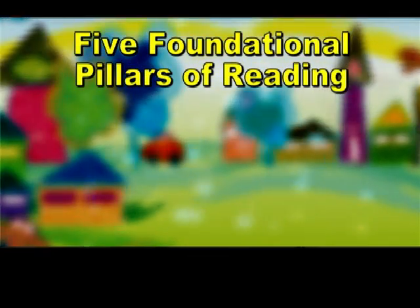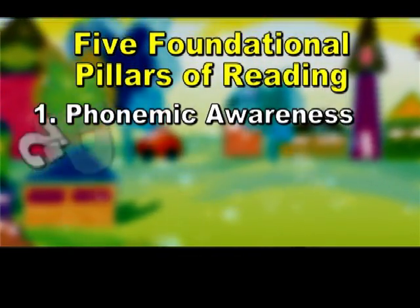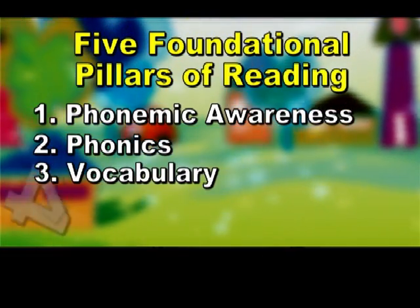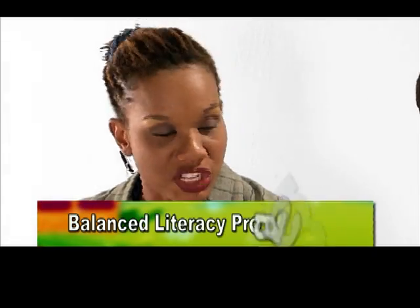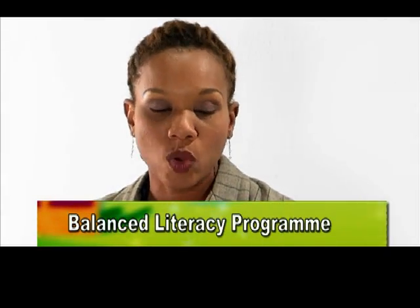Phonics is the scientific way to do that. The program follows the concepts of the five foundational pillars, which are phonemic awareness, phonics, vocabulary, comprehension, and fluency. We utilize these concepts in an attempt to provide a balanced literacy program geared towards the holistic reading development of the child.